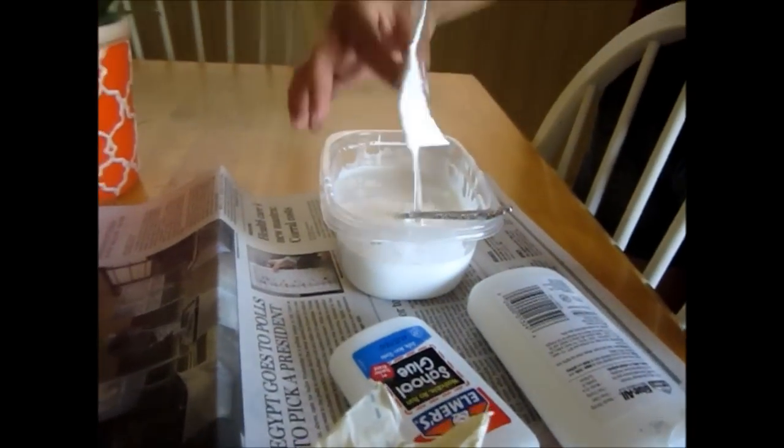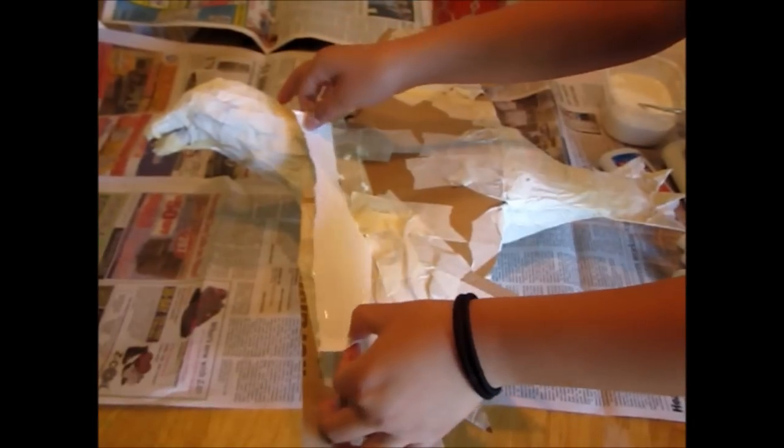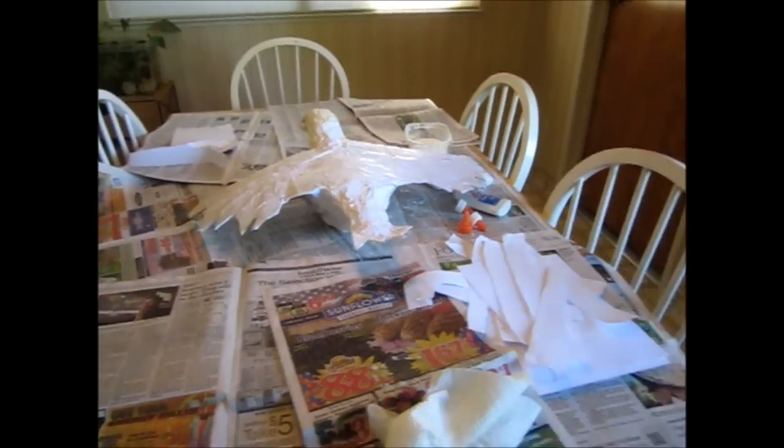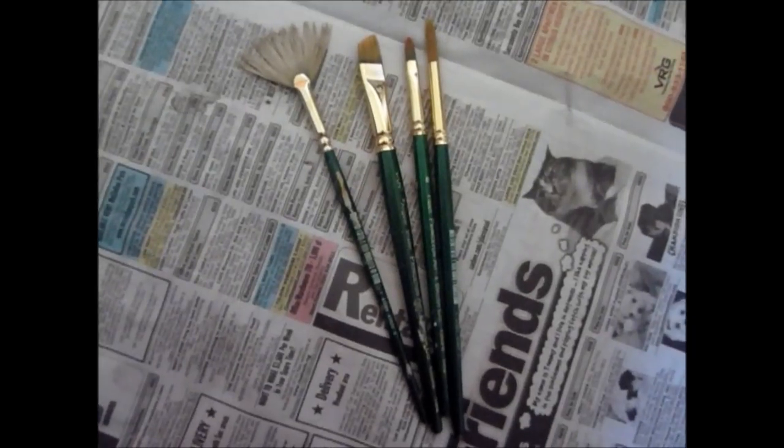So you find random scraps of paper that you know you're not going to use — they may have a little writing on it. You tear them up into pieces, and then you repeat that many more times. And if you want to make it look like an actual hawk, and not a seagull like everyone thought it was, then you can paint it. So get some paint brushes, some paint, and something to blend the colors on.